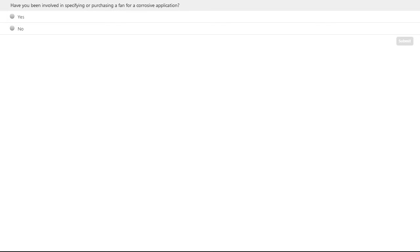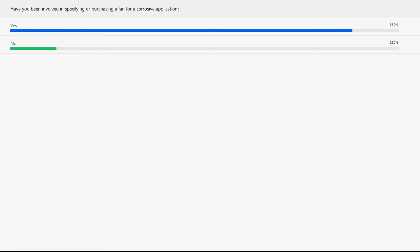We have a poll question to get an idea of how many of you have historically worked on FRP. The poll question is: have you ever been involved in specifying or purchasing a fan for a corrosive application? We'll give you about 30 seconds to put in the results. Most of you have actually been involved in some type of purchase or specifying for a corrosive application.